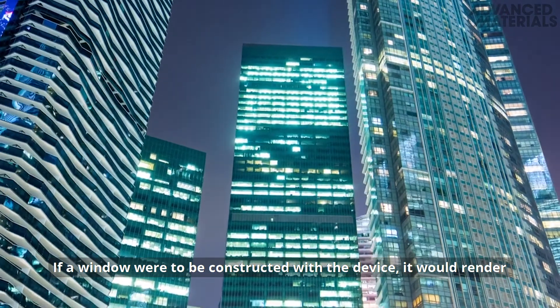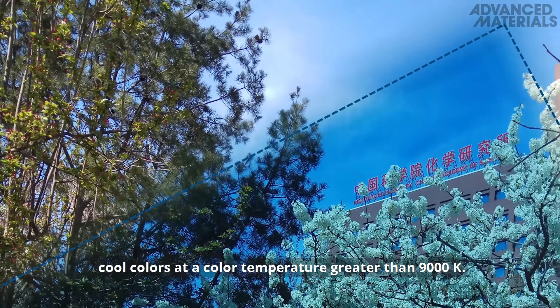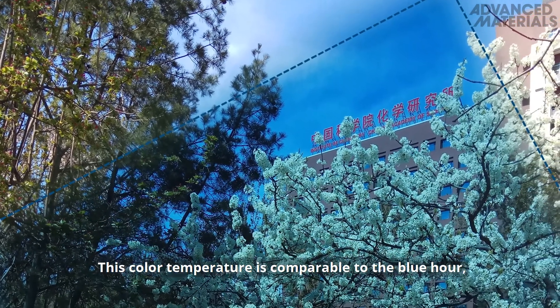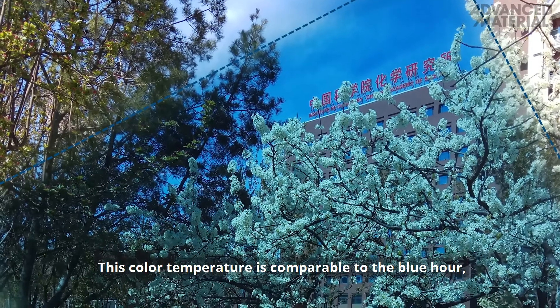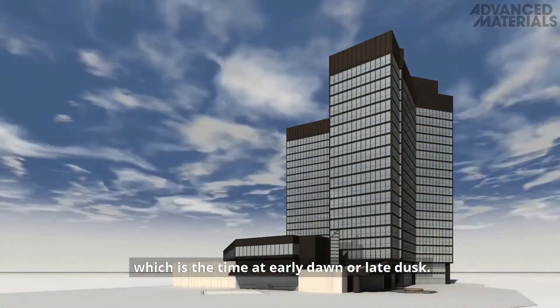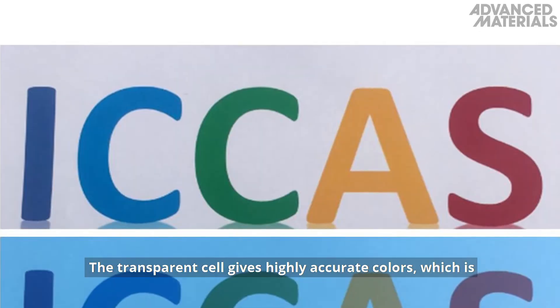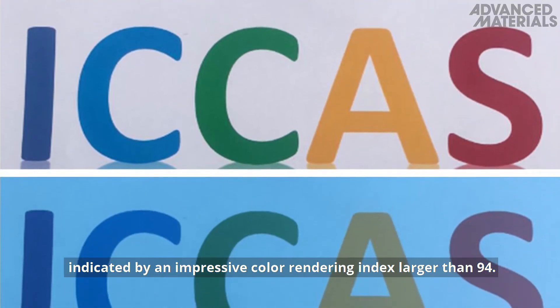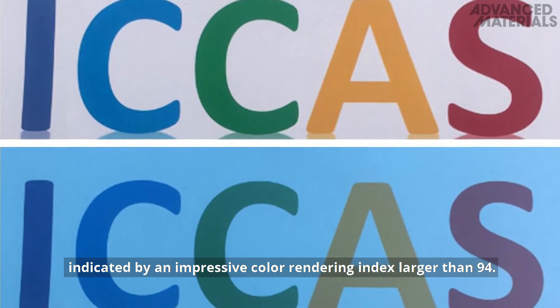If a window were to be constructed with the device, it would render cool colours at a colour temperature greater than 9000 Kelvin. This colour temperature is comparable to the blue hour, which is the time at early dawn or late dusk. The transparent cell gives highly accurate colours, indicated by an impressive colour rendering index larger than 94.